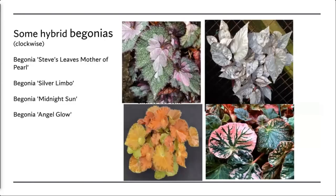Then there are hybrids — and there are plenty of them. These can come from two hybrids, a species with a hybrid, or two species mixed together. The first is Steve's Leaves Mother of Pearl, with an almost iridescent pink center. Silver Limbo is an almost iridescent silver color. Begonia Midnight Sun has a unique mixture of pink and green leaves with different veining. And Begonia Angelo has orange leaves with black stitching along the outside — very unique.